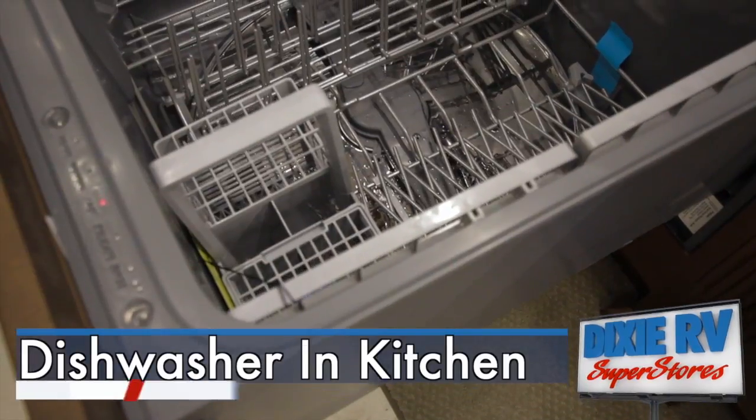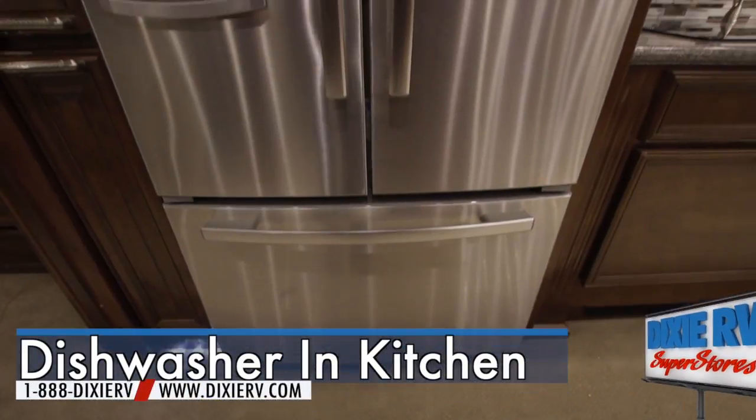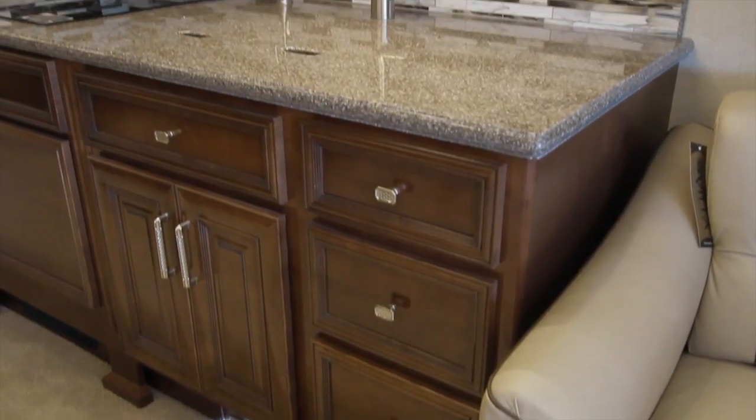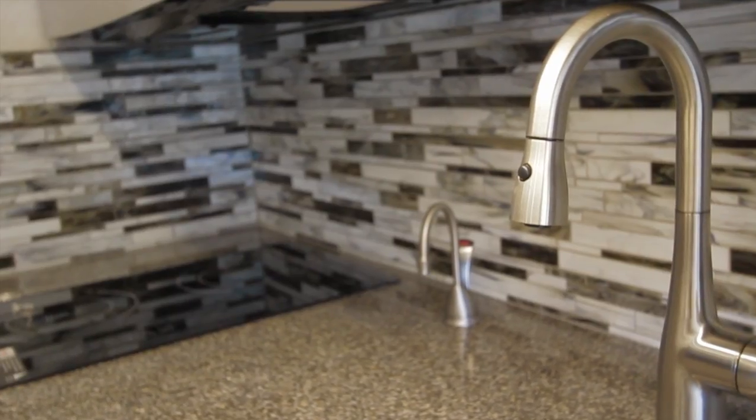A fully automatic dishwasher and French door refrigerator with ice maker can be found in the kitchen of your American Eagle 45T. Solid hardwood door fronts, a solid surface undermount double sink bowl, and an electric 2-burner cooktop are also found in this elegant kitchen.